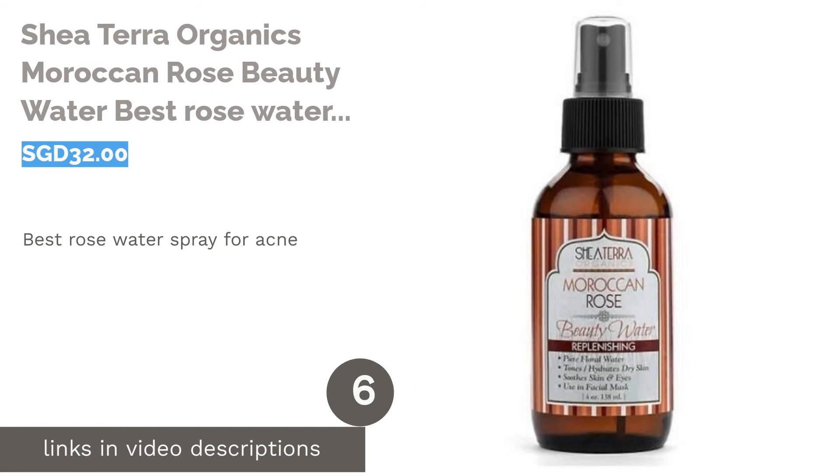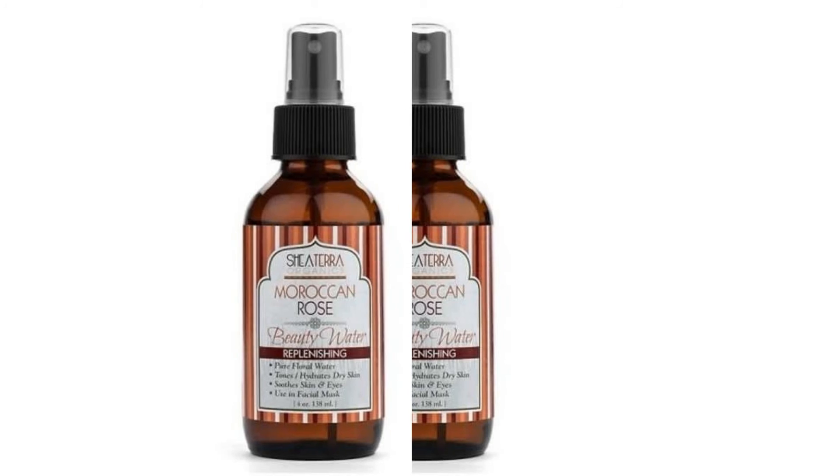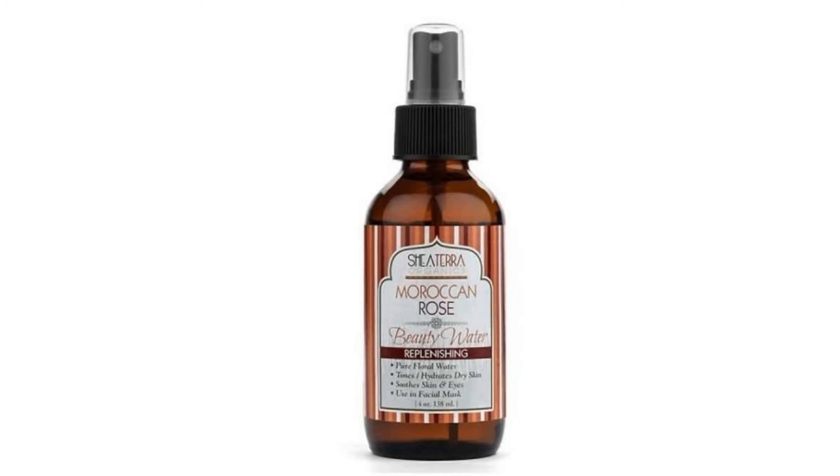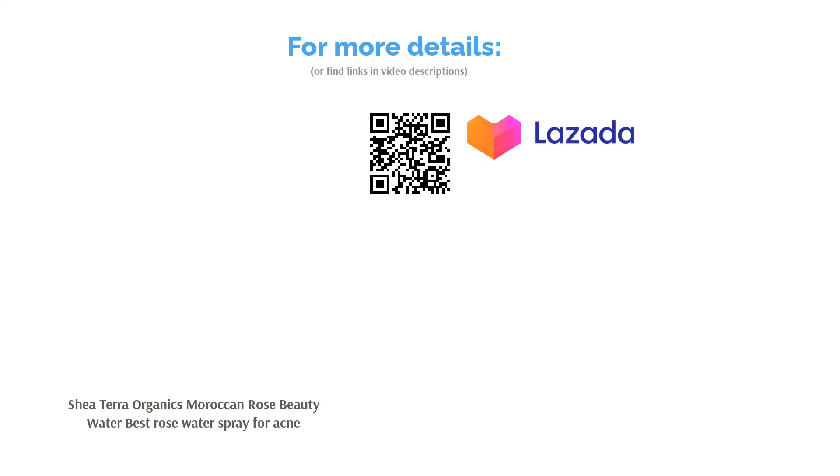The next product on our list is Shea Terra Organics Moroccan Rose Beauty Water — Best Rose Water Spray for Acne. With a replenishing water formula that soothes, hydrates, and tones, Shea Terra Organics will give any acne-prone skin the TLC it needs. Consisting of 100% all-natural ingredients, its formula plumps up tired and inflamed skin in a jiffy. Besides being used on its own, it can be applied to other products as a base or mix.